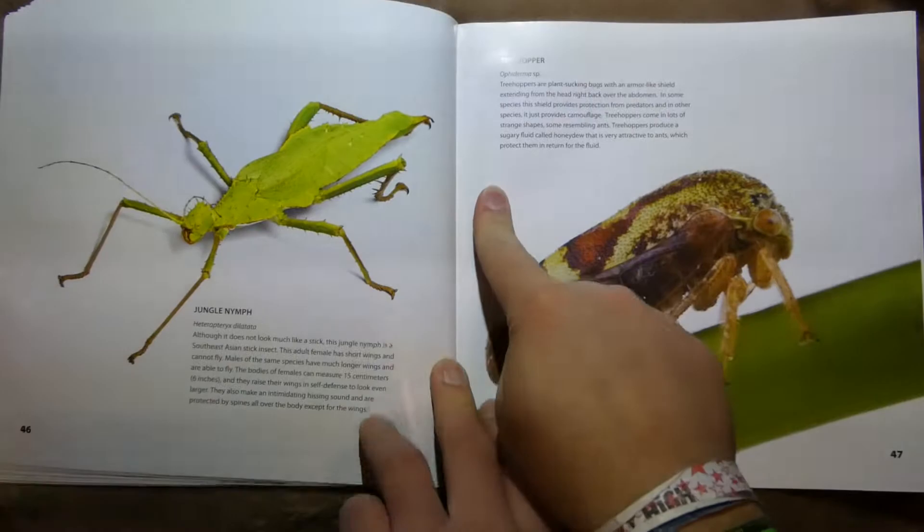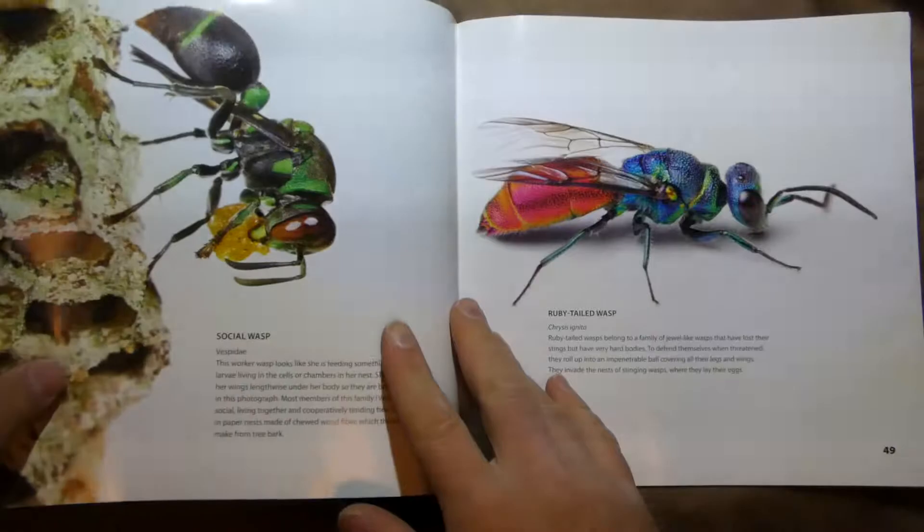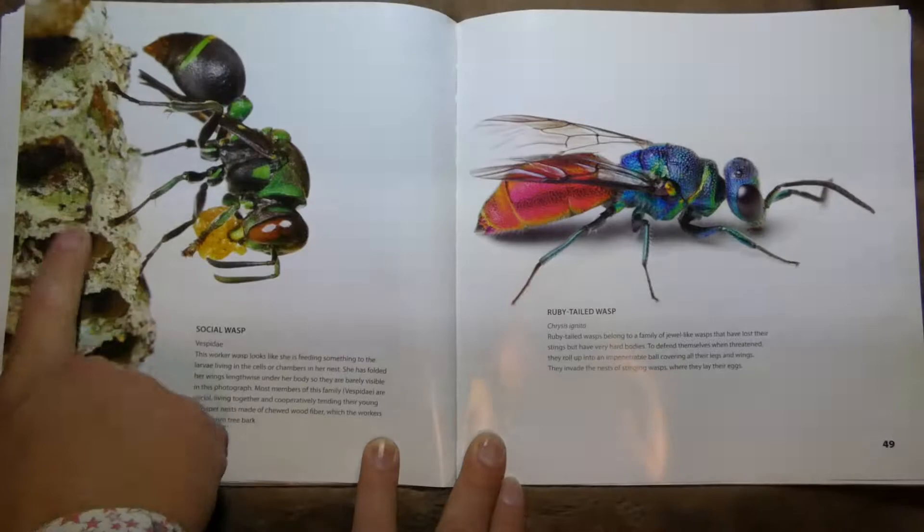This is a Treehopper — a plant-sucking bug with an armor-like shield. Pretty cool. It has a little proboscis that it sticks into the stem and takes out the juices. And this is called the Social Wasp, Vespidae. This worker wasp is feeding something to the larvae living in the cells of the chamber.